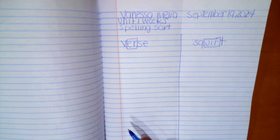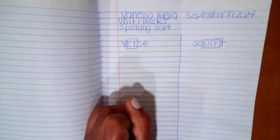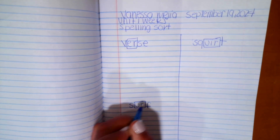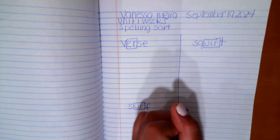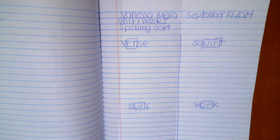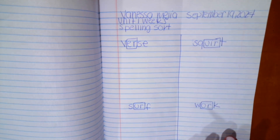Then eyeball the middle and write the word 'surf.' Here we're looking at the R-controlled vowel — in this case, it's U-R. You can box it or highlight it. The next word is 'work.' Go ahead and circle or highlight the R-controlled vowel, which in this case is O-R.